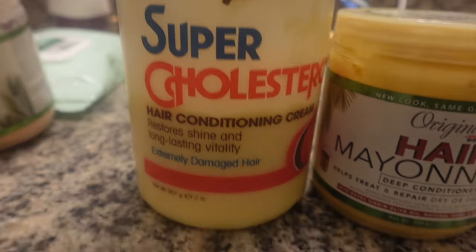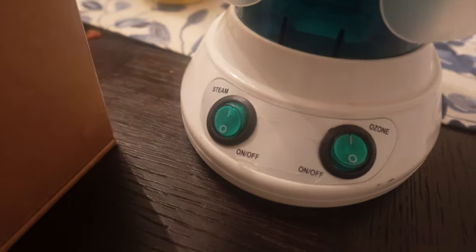These are the products I'll be using for my deep conditioner — the Queen Helen Super Cholesterol and the Africa's Best Hair Mayonnaise. I do have a formal review on the steamer that was purchased through Amazon.